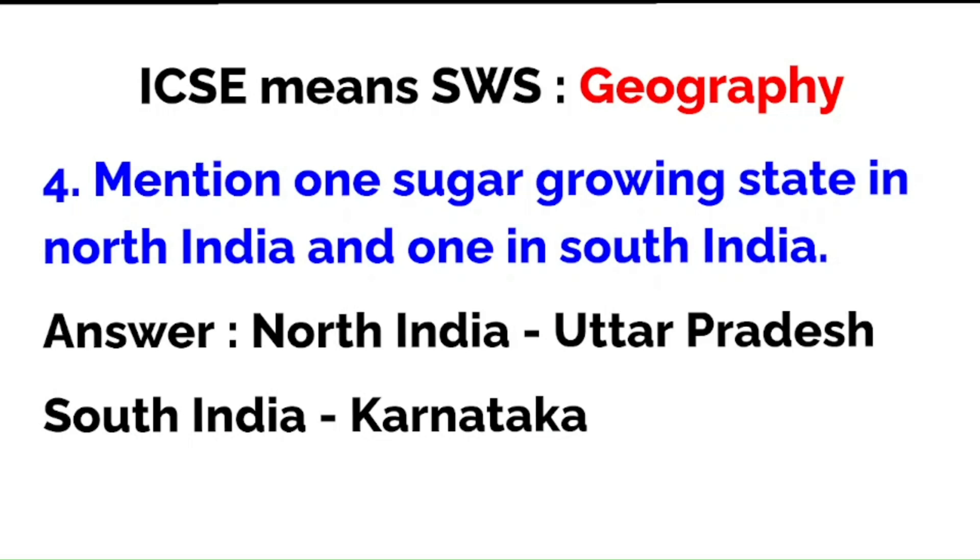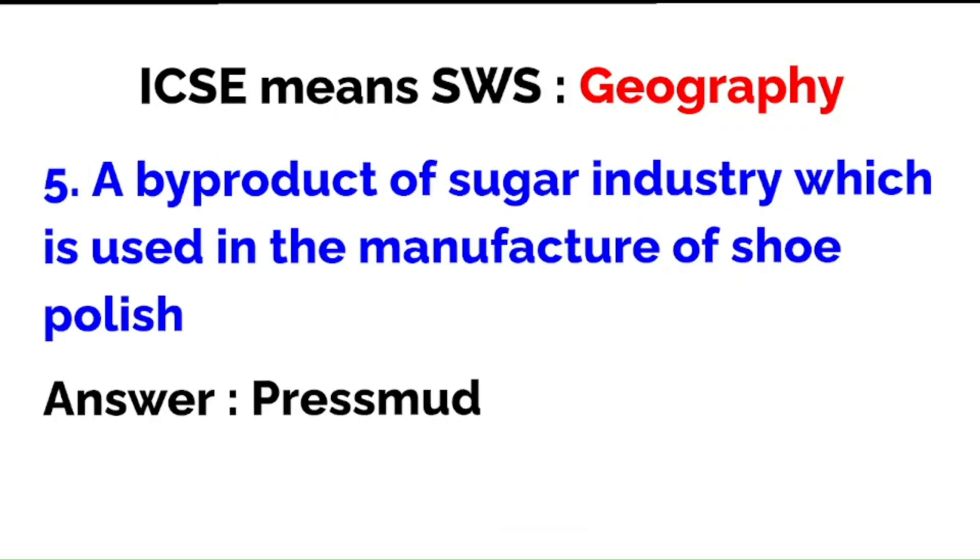Strictly speaking, they are saying south India because Karnataka is a major sugarcane-growing state — both south Karnataka and north Karnataka. You may mention Karnataka, though Maharashtra is one of the largest sugarcane and sugar-producing states in the country.